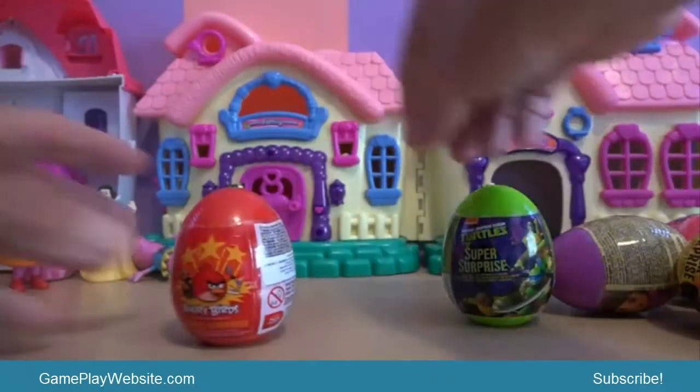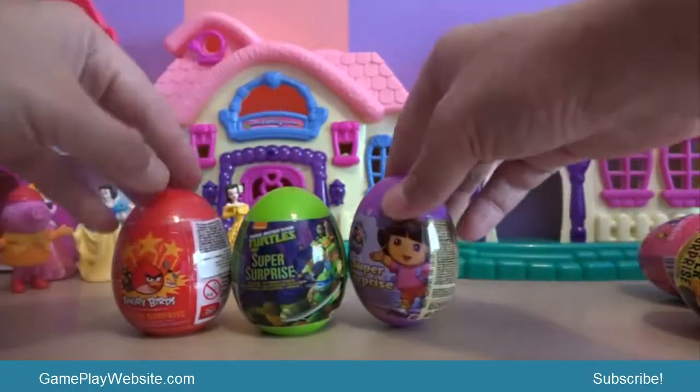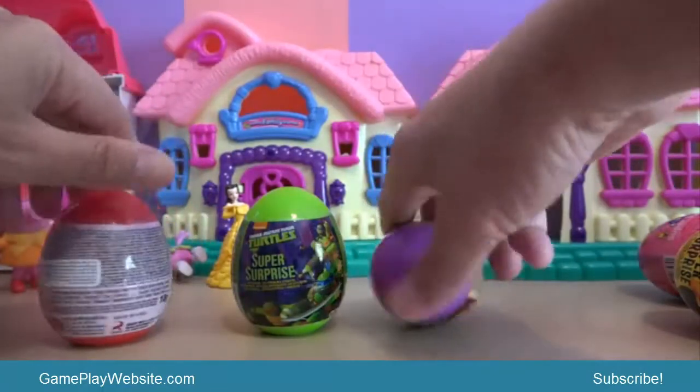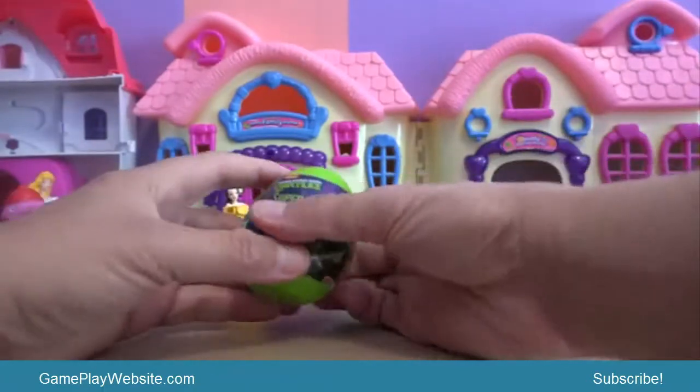Which one, kids, do you want me to start with? Okay, we'll start with unboxing the Turtles.